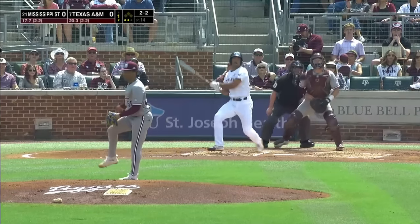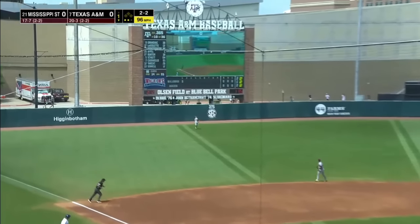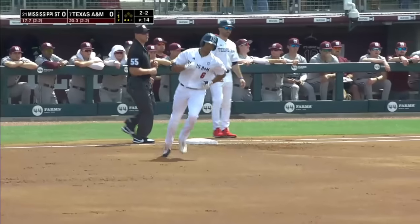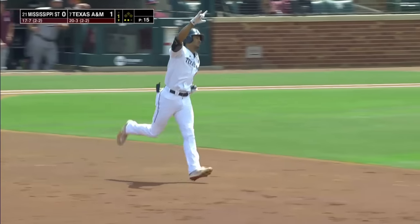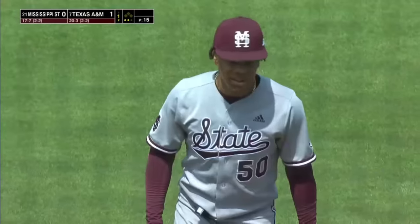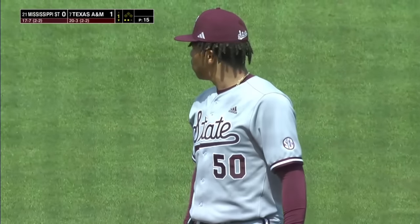2-2 on its way to Braden Montgomery. He's tagged this opposite field, and that's headed toward the scoreboard. That will hit the scoreboard, and you can put a run on it too. 1-0 A&M on the 11th home run of the year by Braden Montgomery — he goes opposite field to get it.